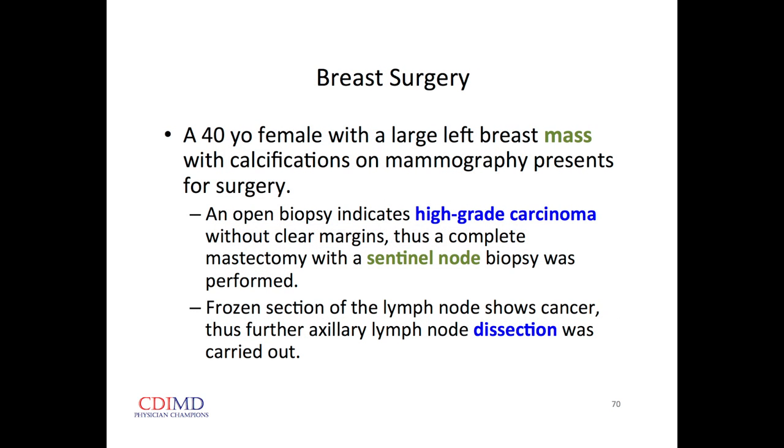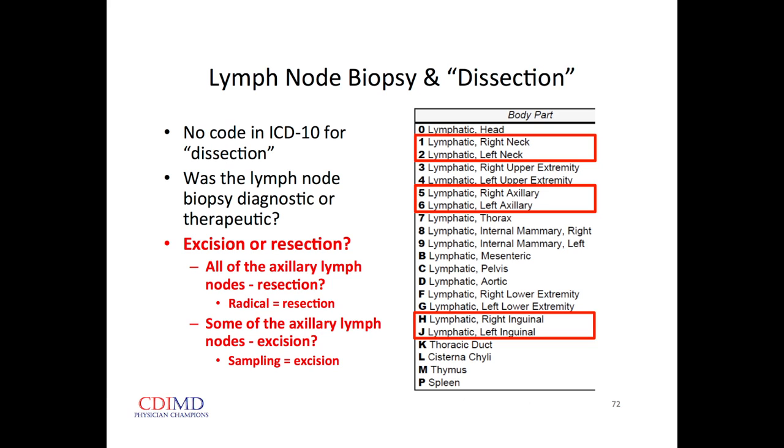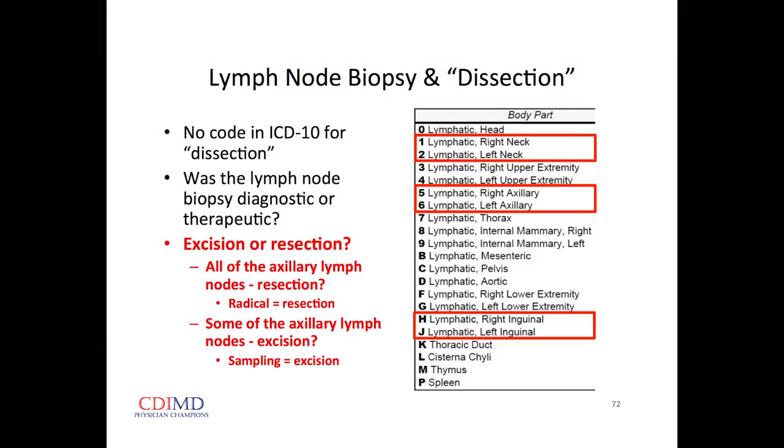For breast surgery, this highlights the difference between excision and resection in terms of coding. 'Mass' is a term that does not code to anything — we have to use the term 'tumor' or 'neoplasm' to get that level of credit. Remember laterality — they might deny the claim. With lymph node dissections, there are different codes for left and right for all the lesions. In the coding system, biopsies code as excision if you're just taking out one node or a piece of anything.